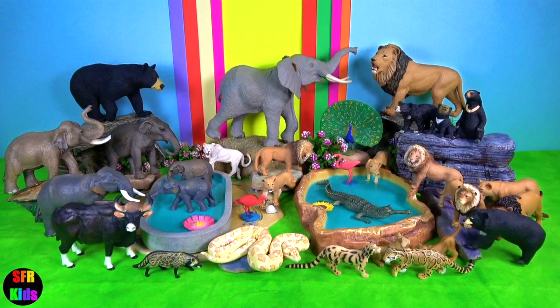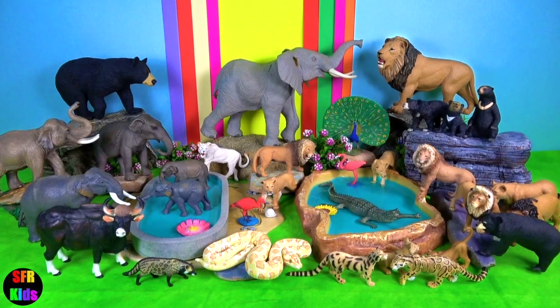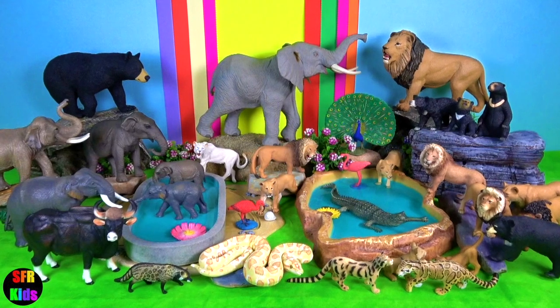Hey guys, it's Kerri. I'm featuring big cats and Indian wild animals today.